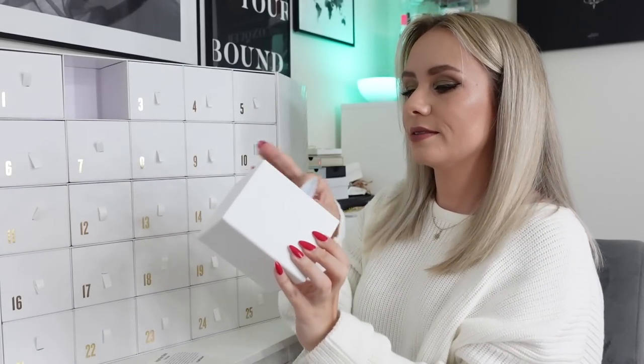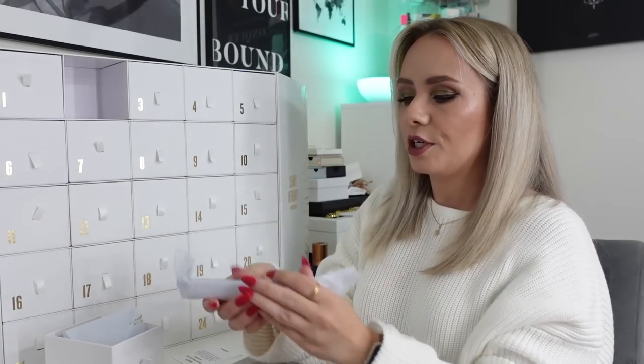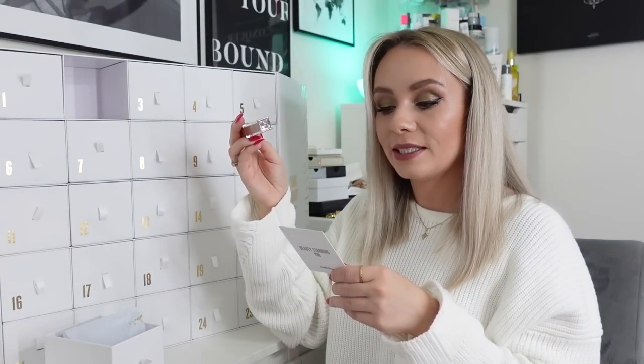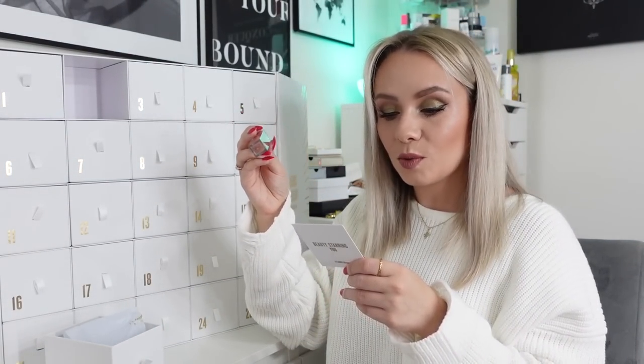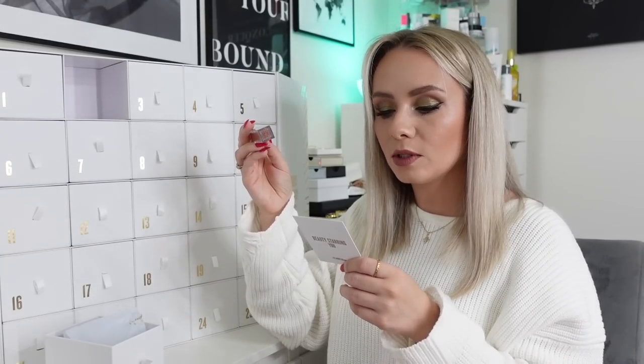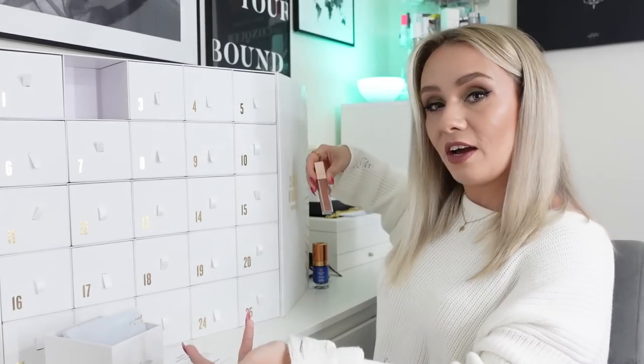Day number two and we've got a lip product from Patrick Tarr. I've never tried this brand. This is the shade She's Independent and that is gorgeous - a lovely nude shade. This says it's a Monochrome Moment Silky Lip Cream, rich creamy colour in just one swipe. It's a really, really nice colour. This is actually a full-size product and it's £21. So far we're on about £85 and we're only two days in, so not bad.